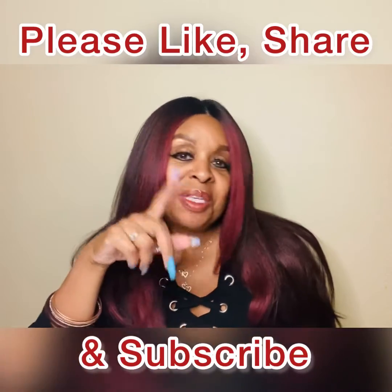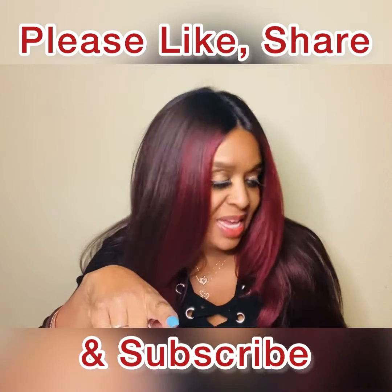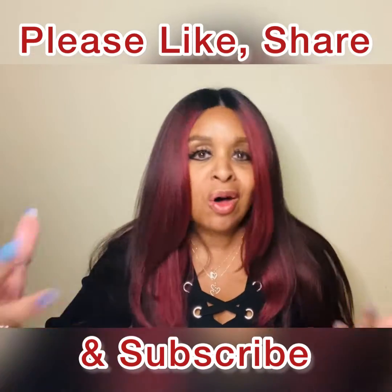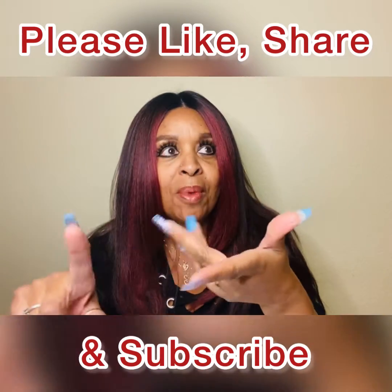Hello everyone! Today I'm going to be doing a beauty haul — and I'll also say self-care haul — from the Dollar Tree. The stores I hit up after Christmas were TJ Maxx, the At-Home Store, Walmart, and Hobby Lobby. Okay, enough with the small chit chat, let's get down to the nitty-gritty.